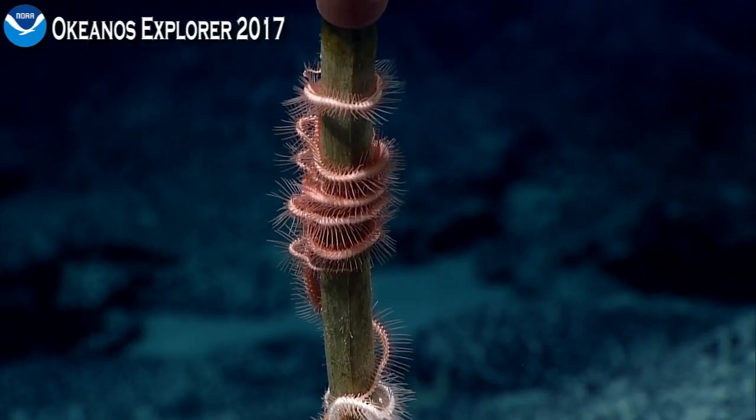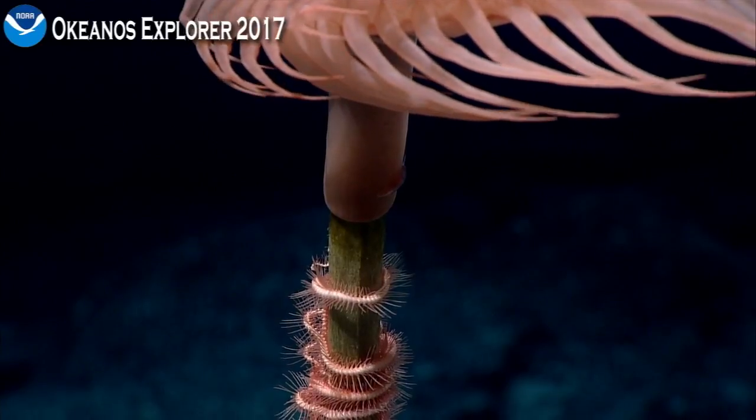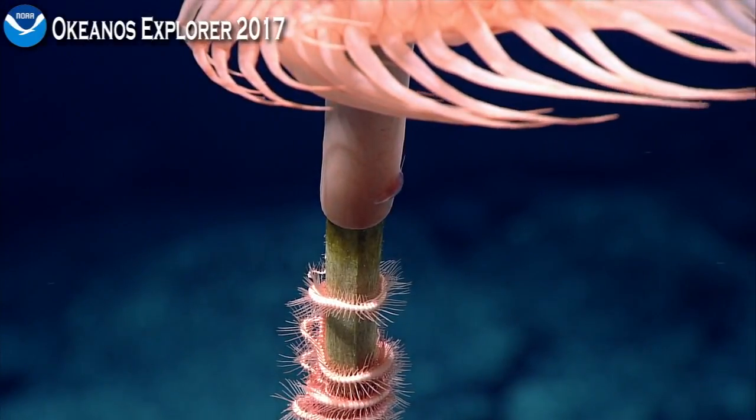Every animal that you're seeing here is conceivably something that is also unknown to science. And so there's still yet a lot to learn from surveys of these kinds of relationships.